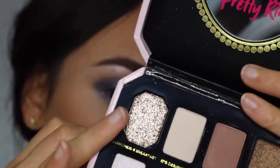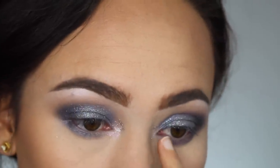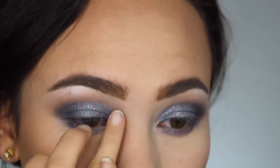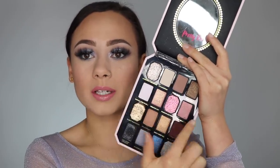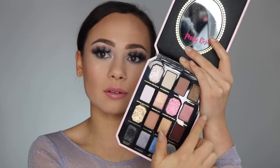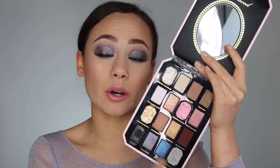I took a little bit of Diamonds for Breakfast and applied that to my inner corner. This color is going to be so great and versatile with so many looks — if you like brown eyeshadows, this is great. I'd like to mention that with the layout of this palette, if you go horizontally, you almost have the look made for you. You have more of a brown look, a pink look, a golden look, and more of a cool tone. It's very user-friendly.